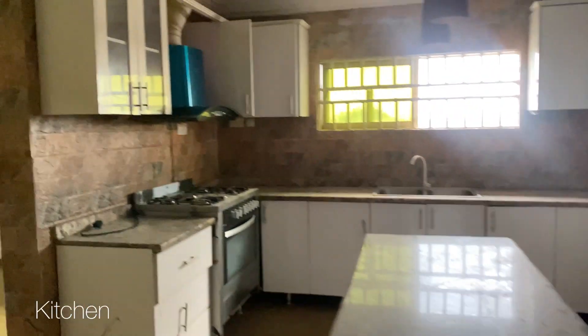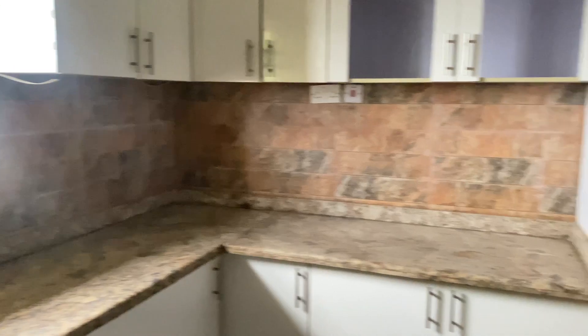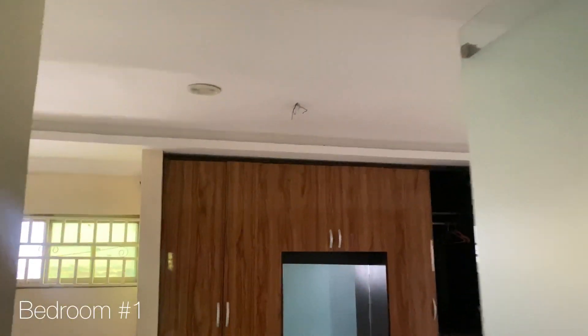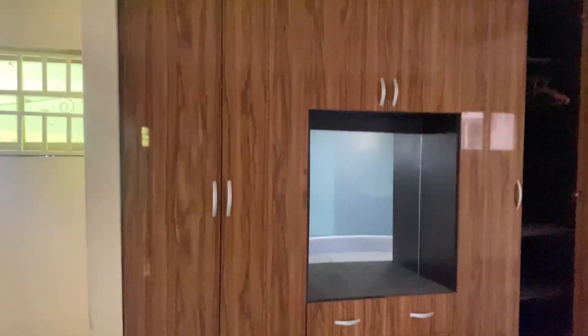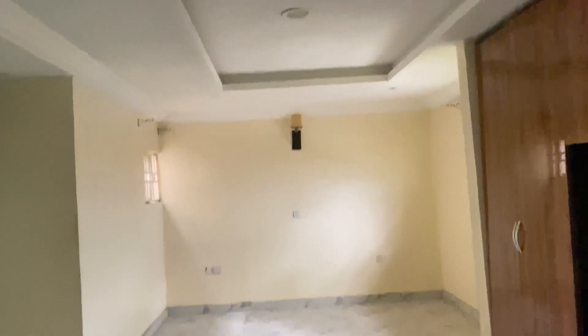Onto apartment number four — look at this kitchen, it's just giving! You can already see it. It's not 100% perfect but it's good. The guest bathroom is nice. Bedroom number one — they just wasted space. It comes with AC as well, but it is too big in my opinion, and the bathroom is also just too big — a waste of space.